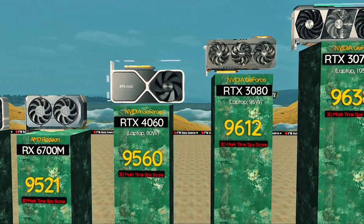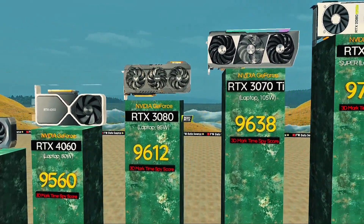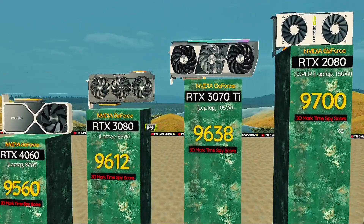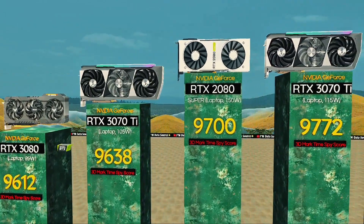RTX 3080, 95 watts — still rocks heavy titles. RTX 3070 Ti, 105 watts: value pick in high-end laptop. RTX 2080 Super, 150 watts: legacy GPU still holding strong.